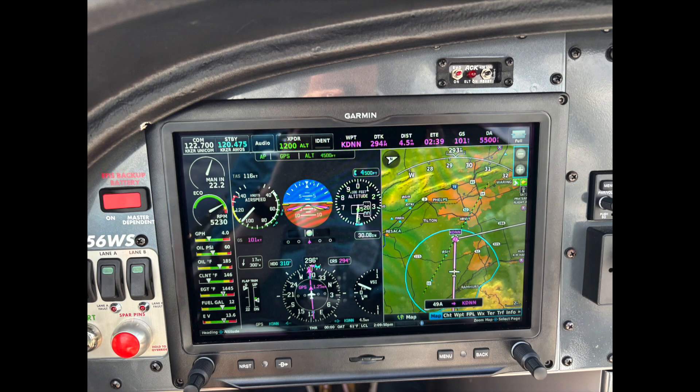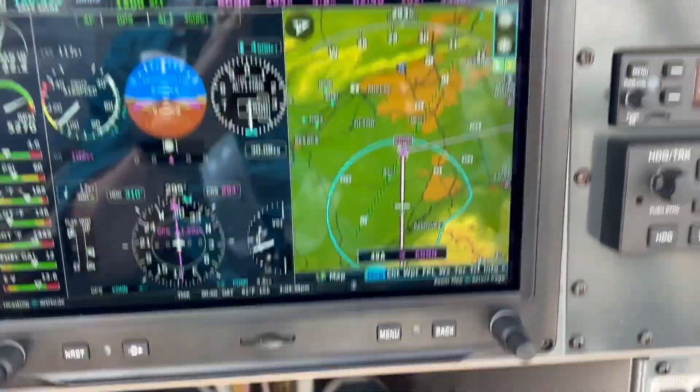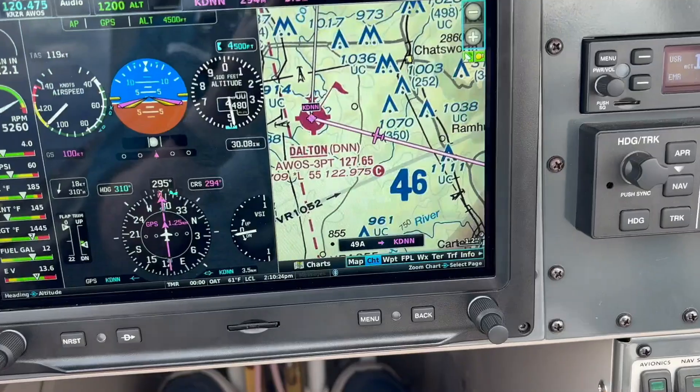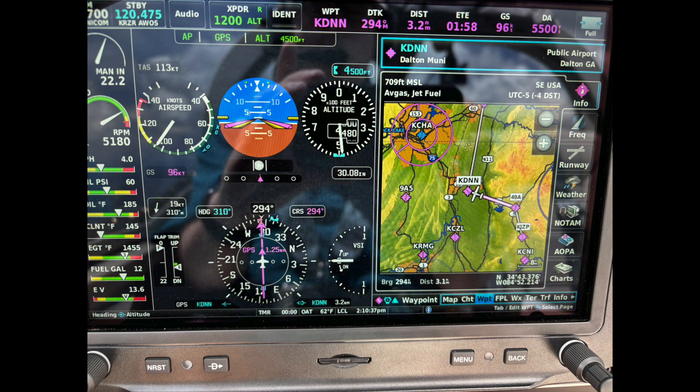Key to the automation in my plane is the integration of GPS with the moving map display. Where I am, where I'm headed, and when I'll get there are all computerized and digitally displayed. I can see the navigation data in a chart format, or I can look at the course superimposed over a sectional. I can visualize my entire flight plan route and see where I am along the way. It takes computers to do that.